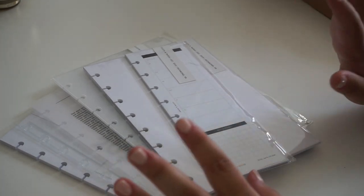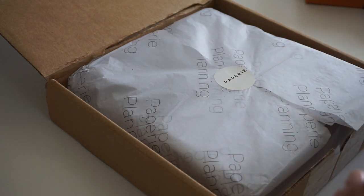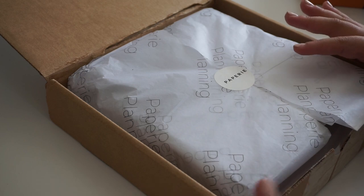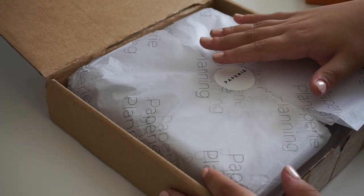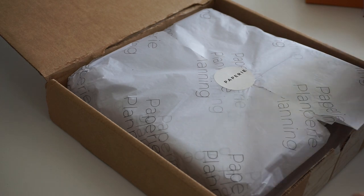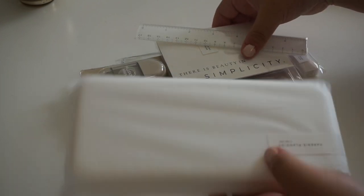That is everything from Cloth and Paper and I will move on to the next shop which is Papery Planning. Here is my order from Papery Planning - I have been holding on to this for about a week, waiting to have time to film this video so I have been dying to get into everything. It is my first time ordering from Papery Planning but I have followed them on Instagram for a while and have loved their shop. So I was very excited to finally pick up some things. Here is everything from Papery Planning - it was beautifully packaged and I'm so excited to get into everything.